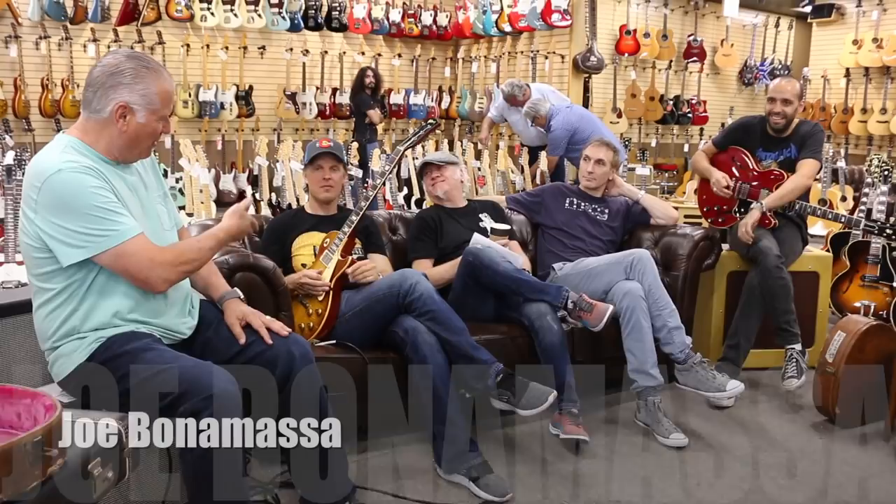Hey everybody, Norm over here and I've got my buddy Joe over here, Nick, JJ, Mark — and we're playing a little show and tell.